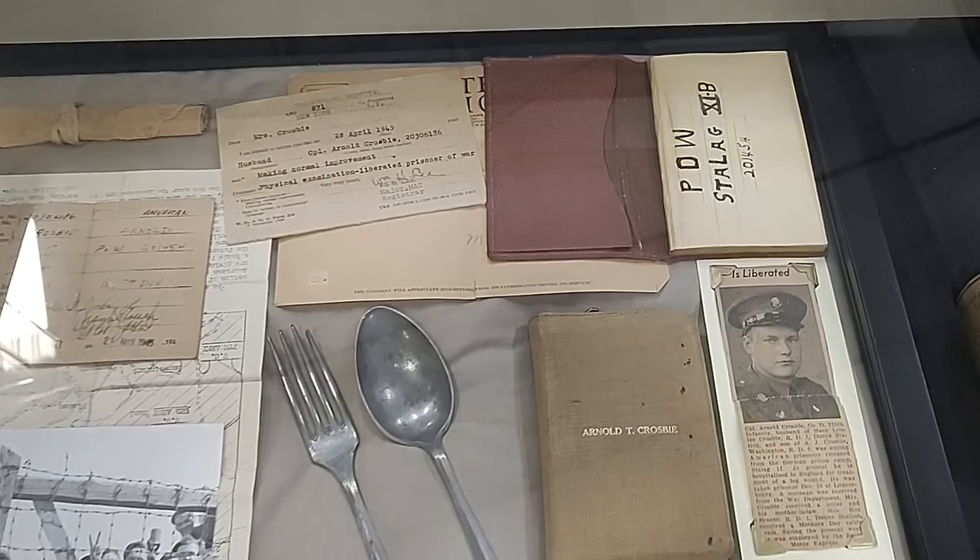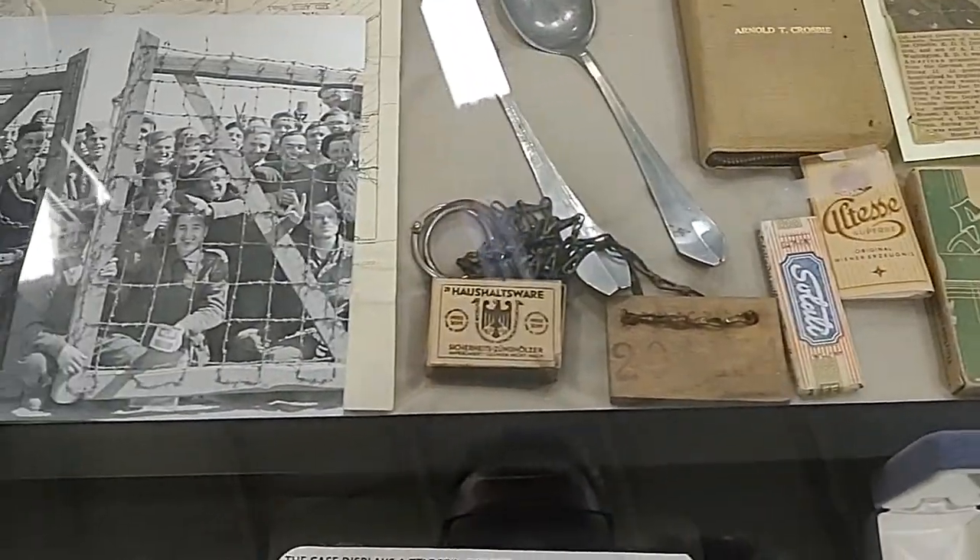There's a collection here — a book, a German deck of cards, matches.